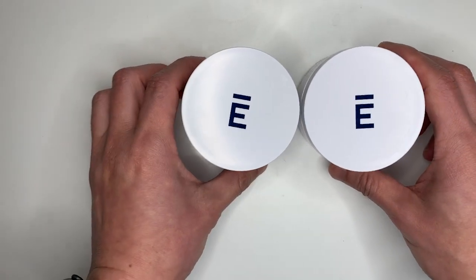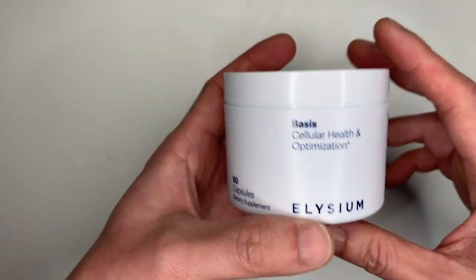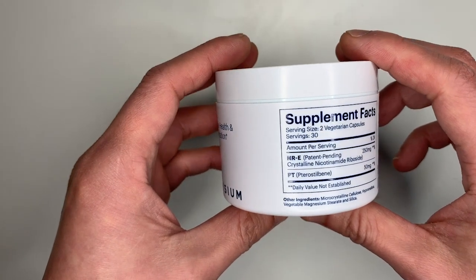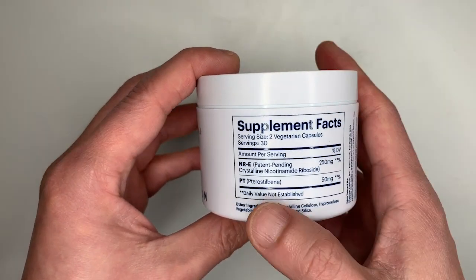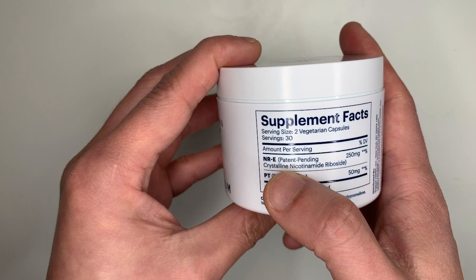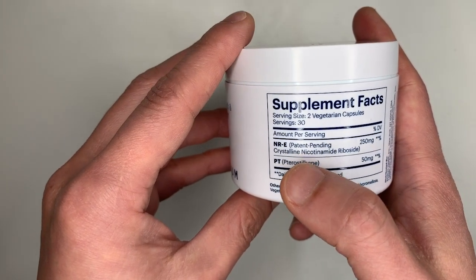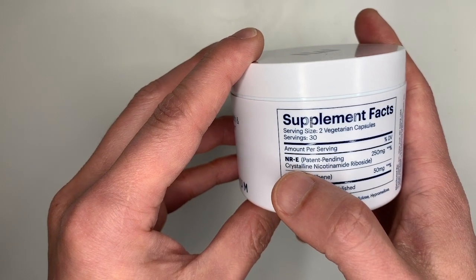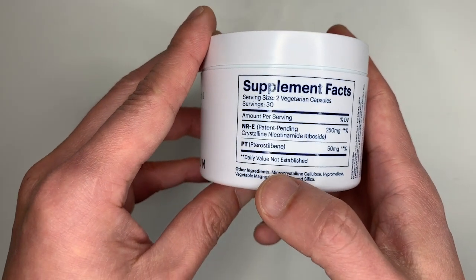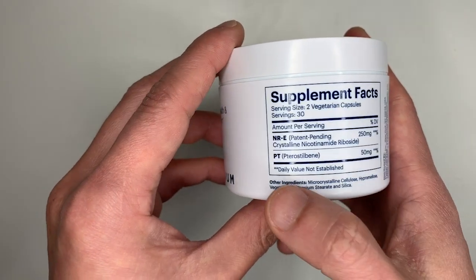Now here's one of the jars. I'll do a 360 around it — feel free to pause the video to check out any details. It shows NR — patent pending — which I think is a compound that breaks down into NAD+. It contains 250 milligrams of that.